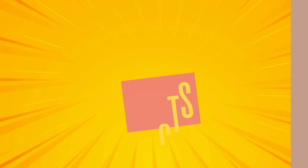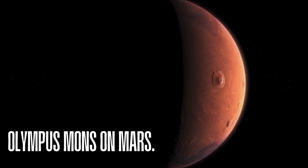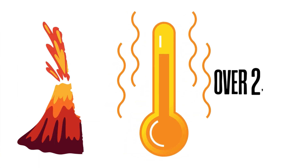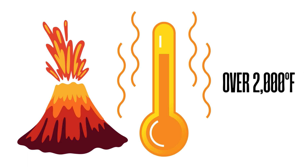Cool facts about volcanoes: The largest volcano on Earth is Mauna Loa in Hawaii. The tallest volcano in the solar system is Olympus Mons on Mars. Some underwater volcanoes create new islands when they erupt. Lava can reach temperatures of over 2,000 degrees Fahrenheit — hot enough to melt rocks!